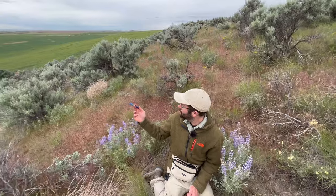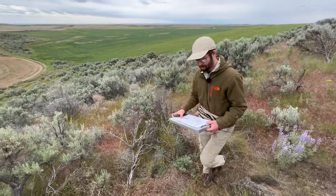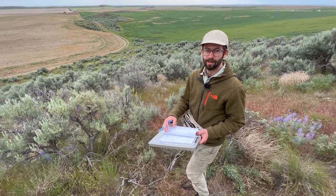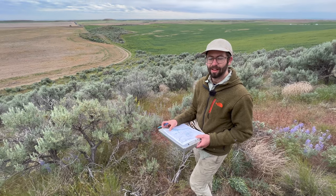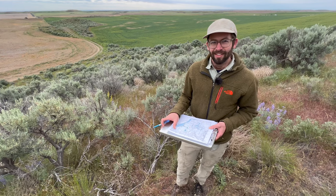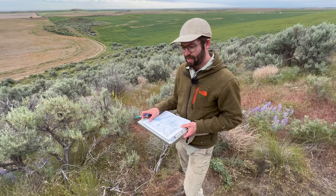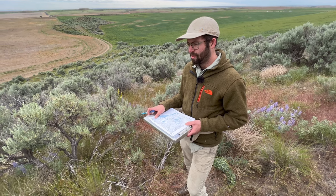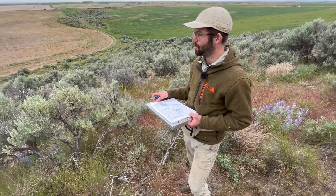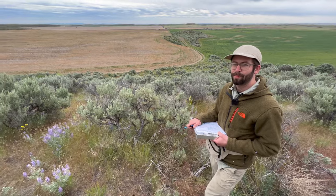So I started mapping eskers, then channels, then drumlins — hundreds of square kilometers. I've spent the last six months making this map, and now it's time to look at the stuff in person. This is the first step — I needed this framework to make sense of any one point on the landscape. You can't just walk around here and make a geological map; it's too big and too complex. That's why it took so long — I needed to do all that work from satellite imagery first.